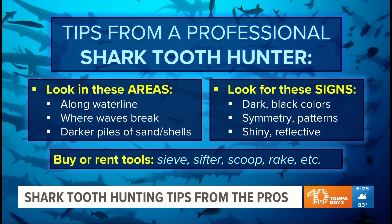Other tips include searching along the waterline and piles of seashells you typically see on the shore, or sifting through darker areas of sand. Many popular hunting locations have places where you can rent hunting tools along the beach, too.